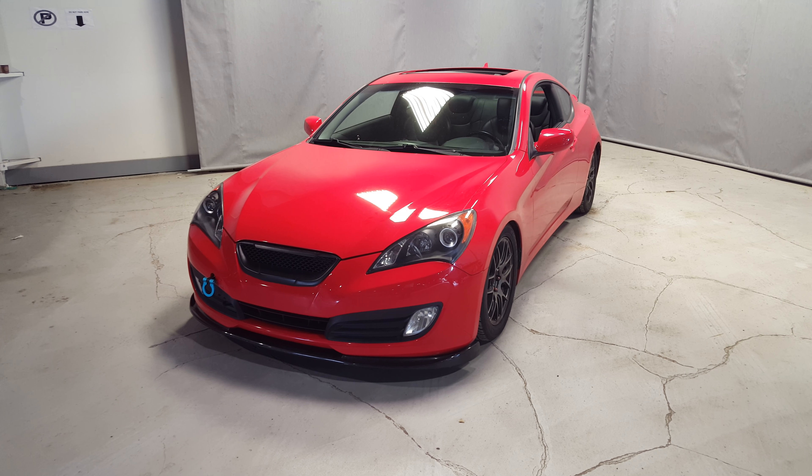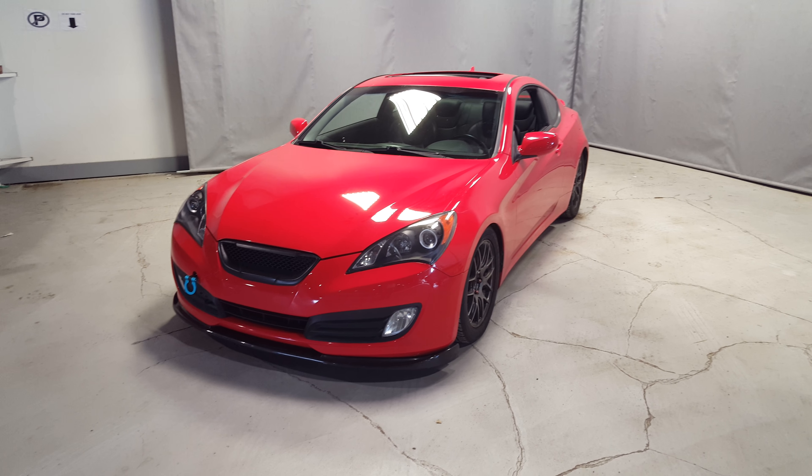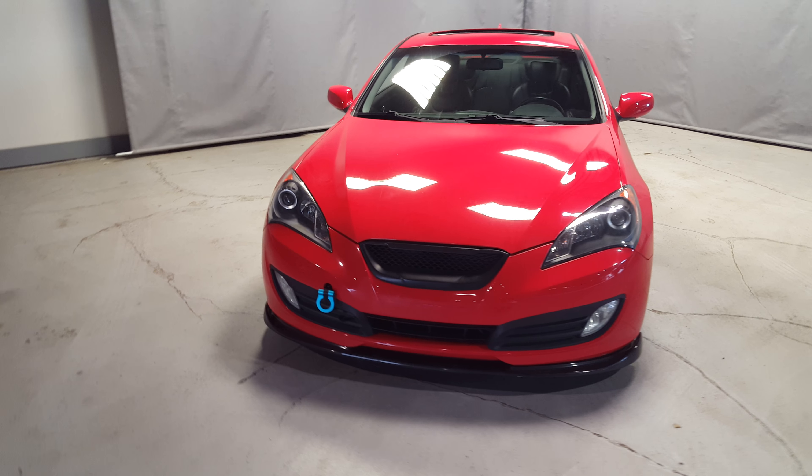Hey Lee, Wes at Northside Mitsubishi here. Just want to say thank you for your inquiry on the 2011 Hyundai Genesis. This is a fantastic looking car. I'm just going to shoot you a quick video on it so you can get a little bit more in-depth look at the car.